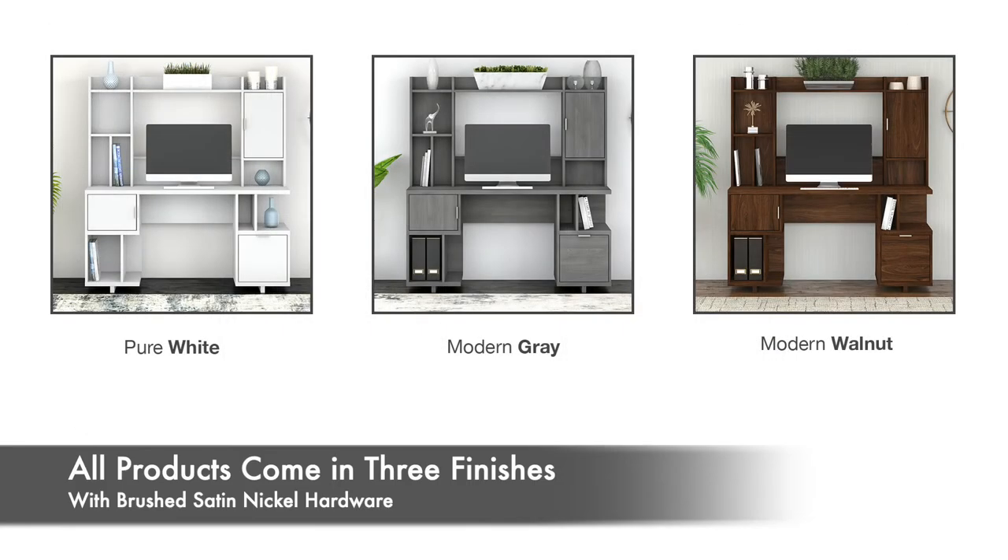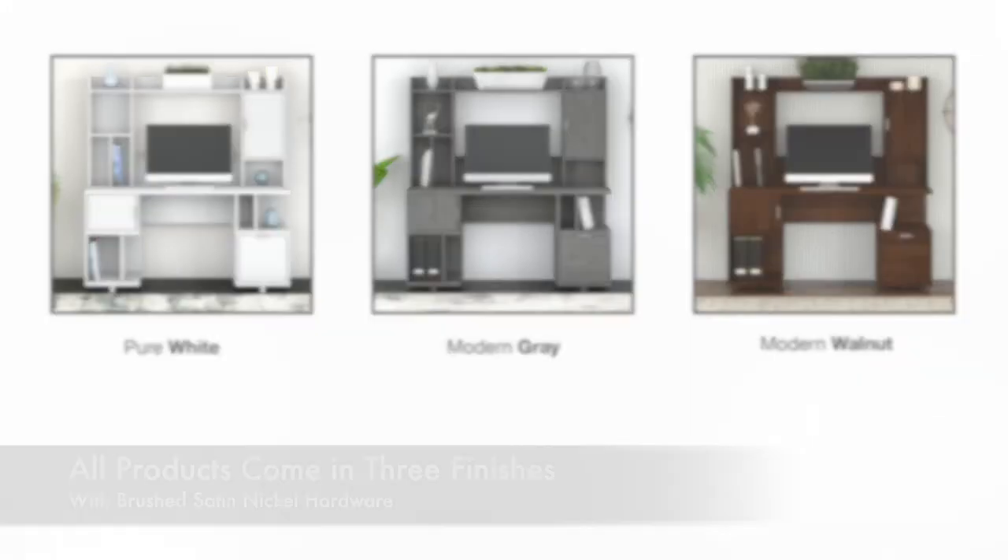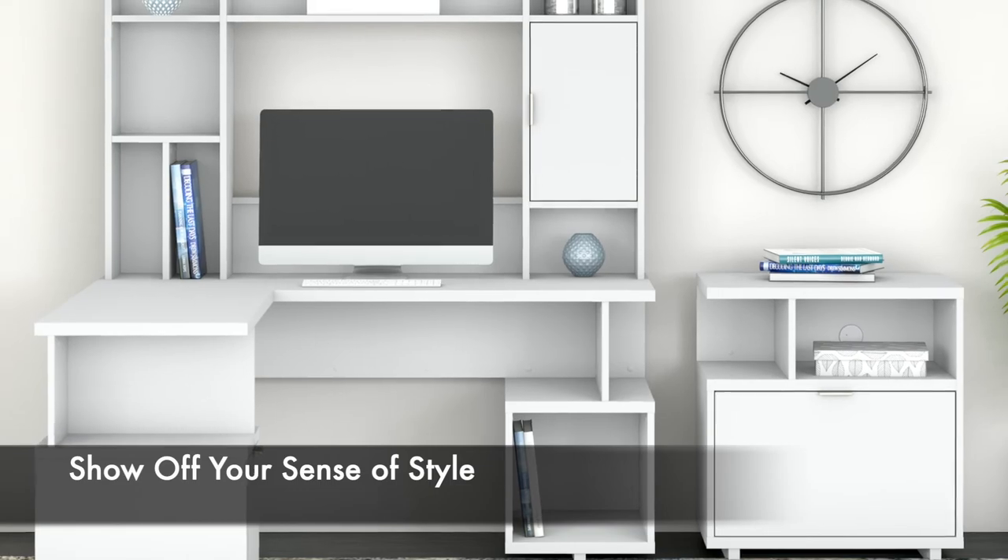All products come in your choice of pure white, modern gray, and modern walnut finishes with brushed satin nickel hardware. Show off your sense of style with Madison Avenue.